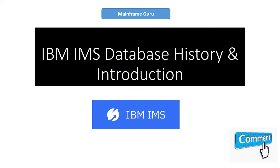Hi ladies and gentlemen, good morning or good evening to everyone. Today I am going to discuss IMS database history and its introduction.